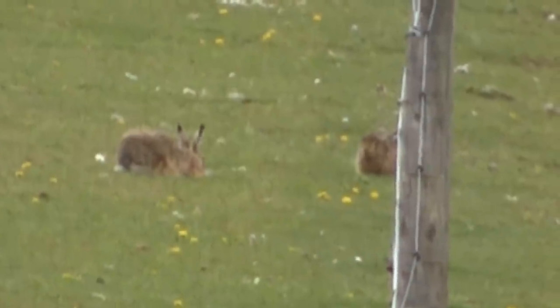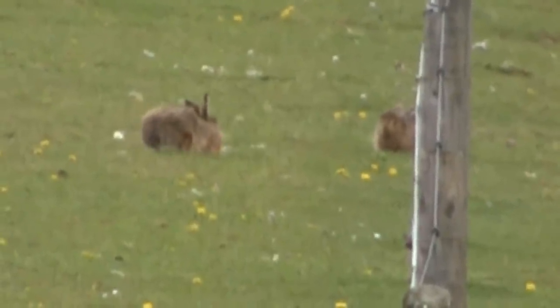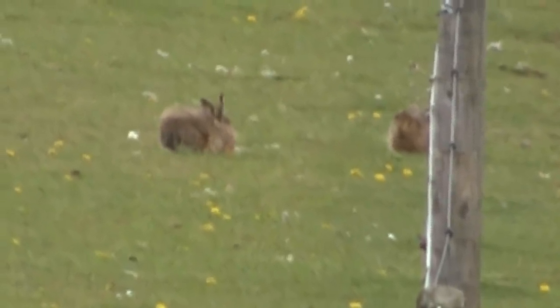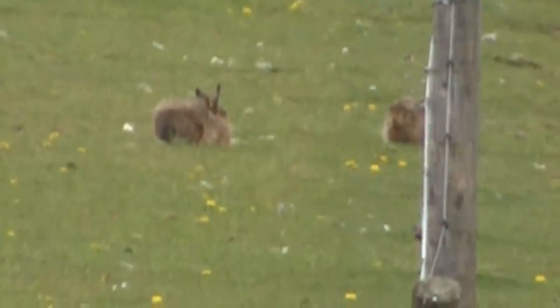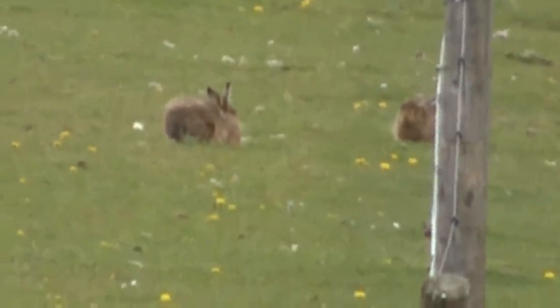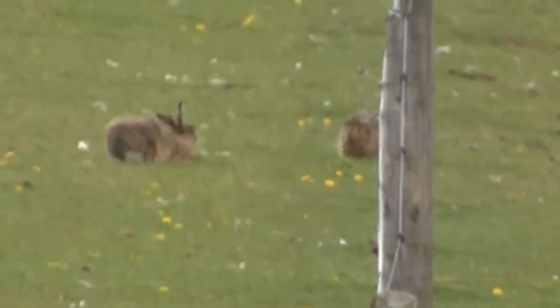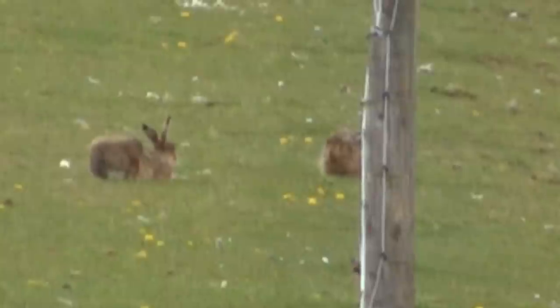They're fascinating creatures. I've seen them in this particular field a few times before. And even when the dogs happen to see them and chase after them, they don't stand a hope in hell of catching them, because they've done half a shift. They've obviously pretty laid back today.